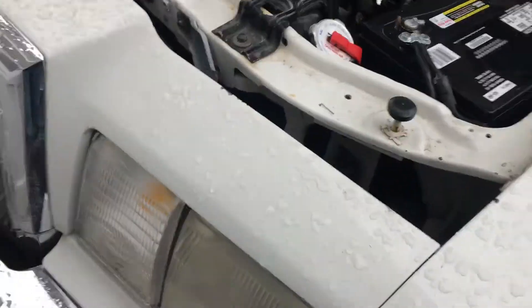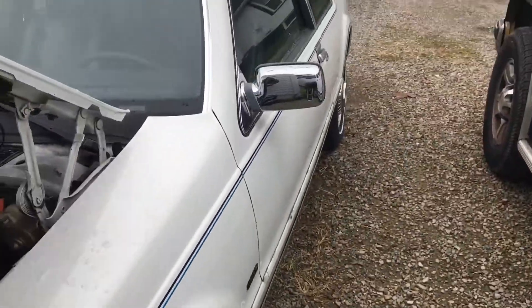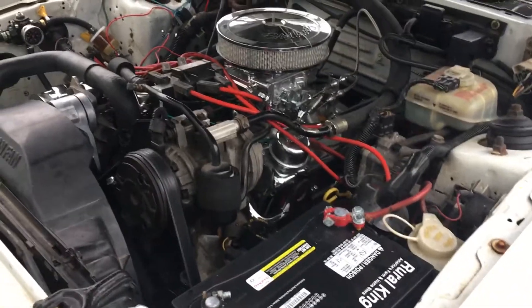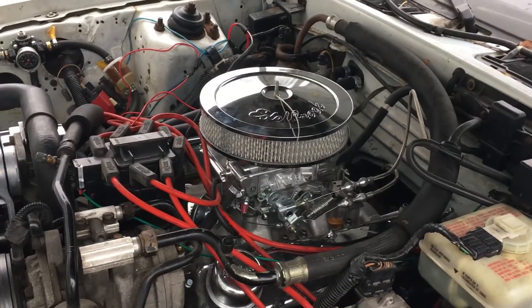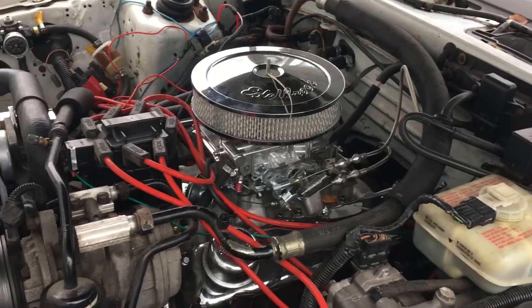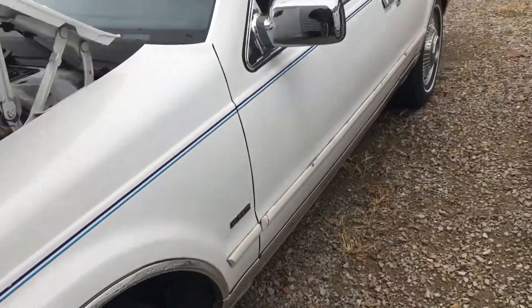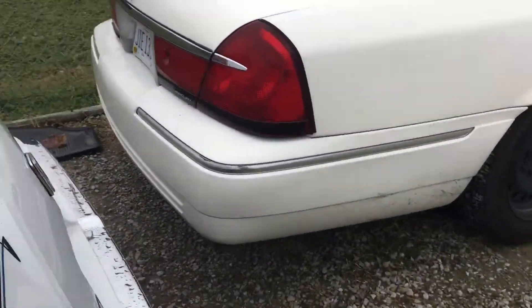38,000 miles — the car is absolutely gorgeous. All original except for the customizations that Fat Boy Jim is doing. We'll probably switch the breather to a Hellbron snorkel, whatever you want to call it. Looks really cool and gets a lot of air into it. This is nothing but a Mustang GT Fox body in a Lincoln suit.